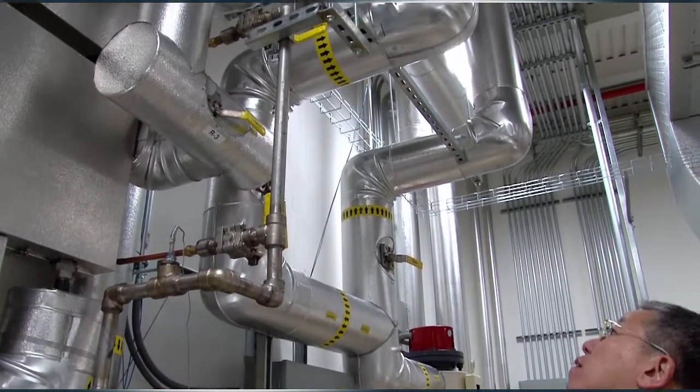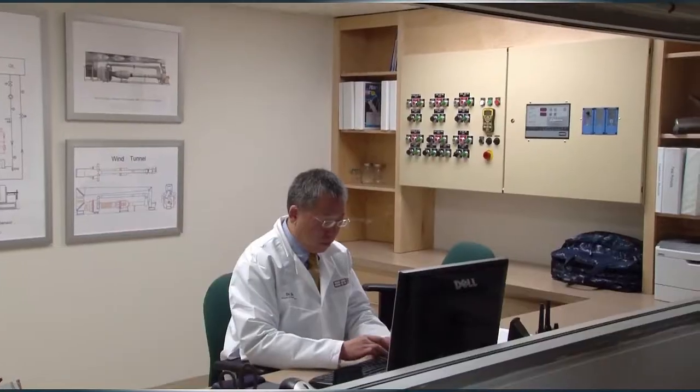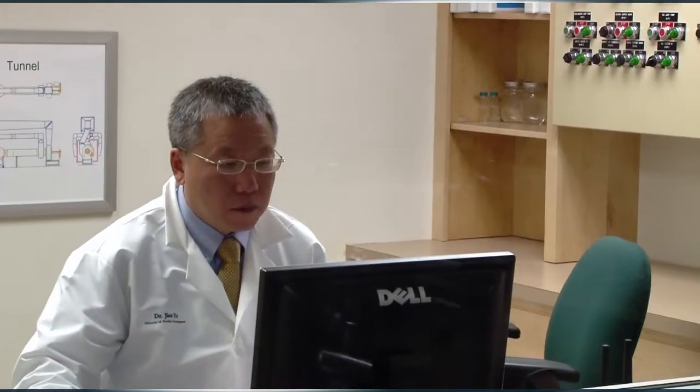Joining me to tell you more about the test lab is Dr. Jin Yu, Director of Product Development at Super Radiator, who designed this new, remarkable facility.